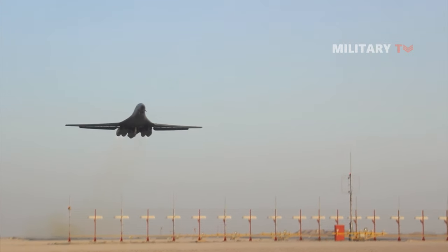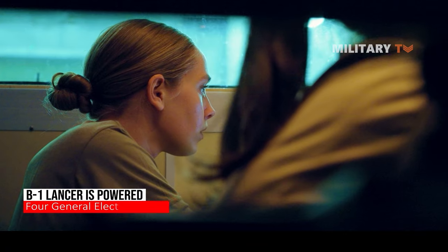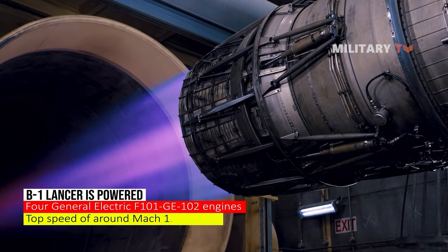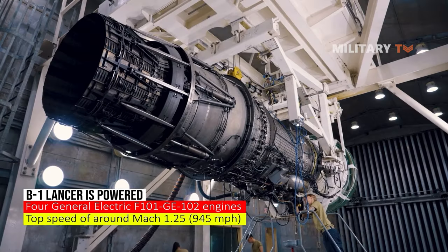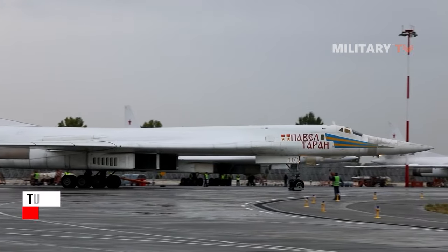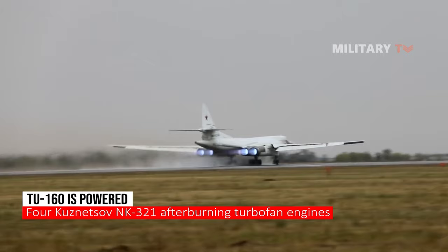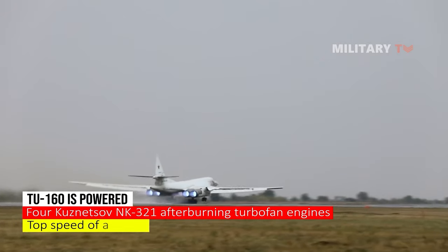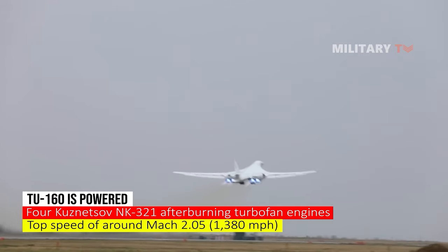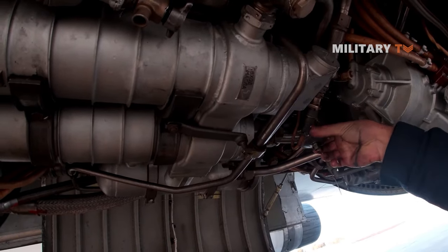Another key difference between the two aircraft is in their engines. The B-1 Lancer is powered by four General Electric F101-GE-102 engines, which give it a top speed of around Mach 1.25, or 945 miles per hour. The Tu-160, on the other hand, is powered by four Kuznetsov NK-321 afterburning turbofan engines, which give it a top speed of around Mach 2.05, or 1,380 miles per hour. These engines are located under the wing shoulders, and an adjustable vertical wedge is built into the air inlet.